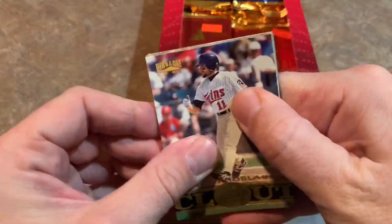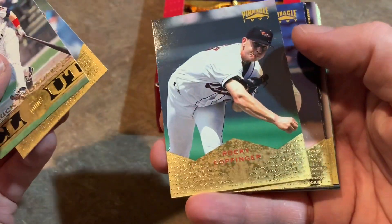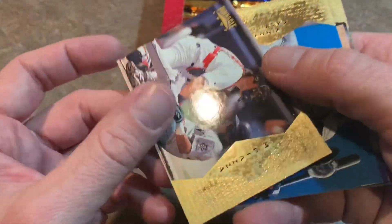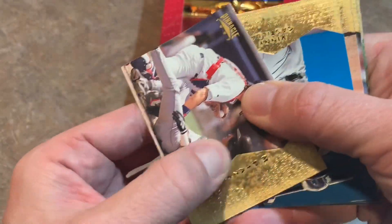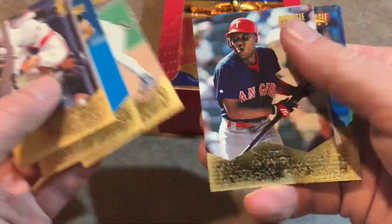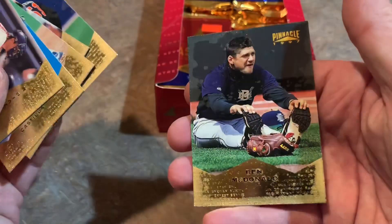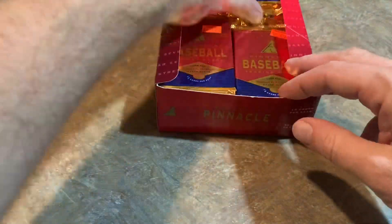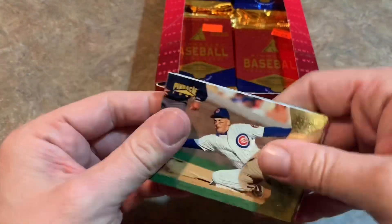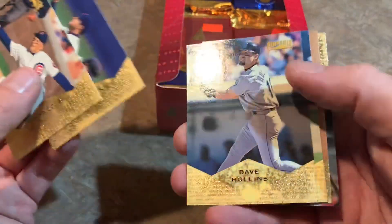We've got Chuck Knobloch leading things off — of course, he always had trouble throwing the ball over to first base from second. There's Rocky Coppinger. George Arias. There's Mike Piazza. And these cards aren't damaged — it just rubs right off whatever that stuff is. Vinny Castilla. You'll have to let me know if you have any 97 Pinnacle laying around and have the same issue. Hall of Famer Trevor Hoffman and Ben McDonald is the last one. Ben McDonald was a hot rookie back in 1990, but never really became a superstar like a lot of people hoped.